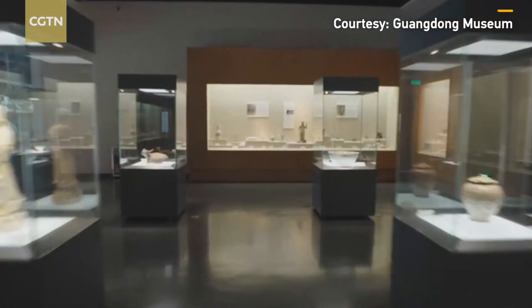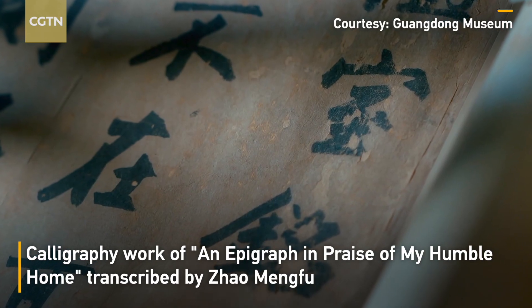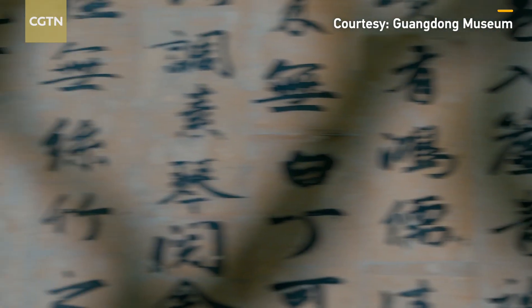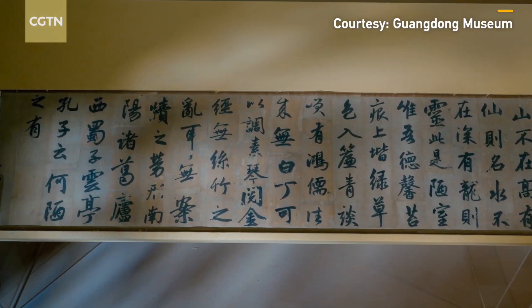The famous collections also include a calligraphy work of an epigraph in praise of my humble home, transcribed by the famous calligrapher Zhao Mengfu in the Yuan dynasty.